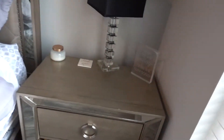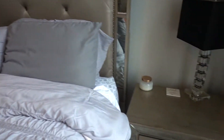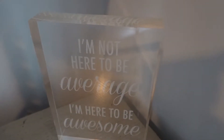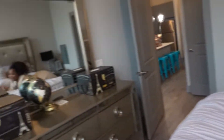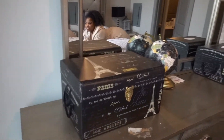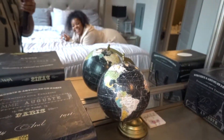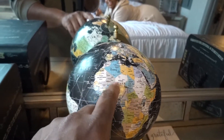Alright, so we got these little nightstands right here — this one's kind of sweet. I like that little saying on there: 'I'm not here to be average, I'm here to be awesome.' I'm even awesome in my sleep! And then they got this little mirror. Hey, I like this little globe right here.